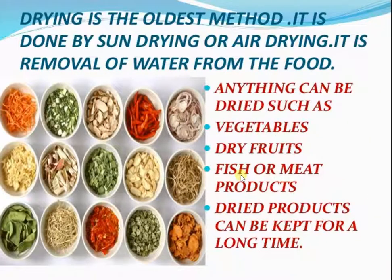Sun drying is the oldest method. It is done by sun drying or air drying, which is the removal of water from the food. Anything can be dried, such as vegetables, dry fruits, fish, or meat products.